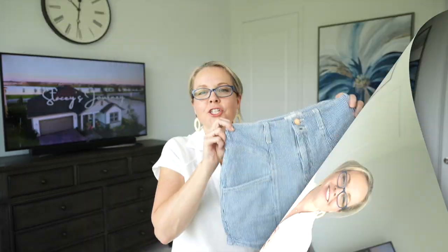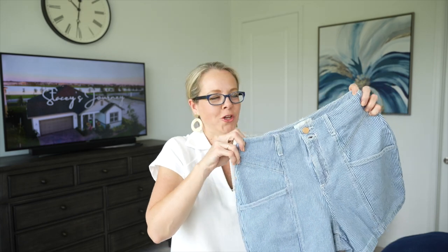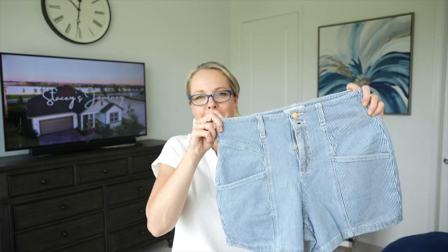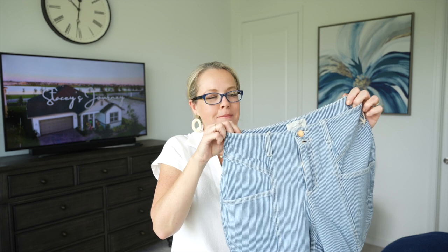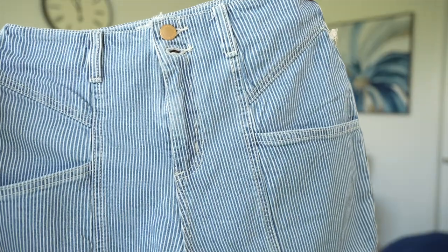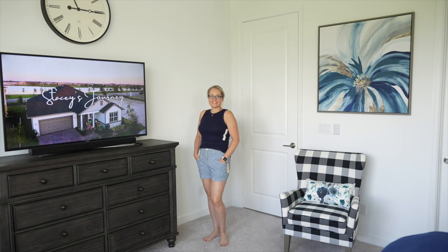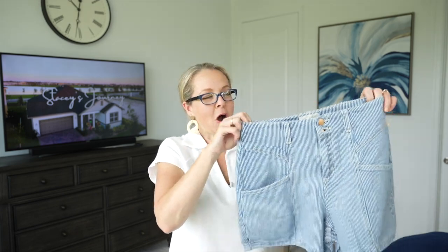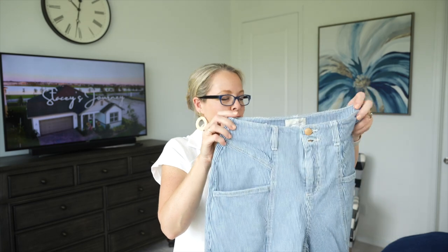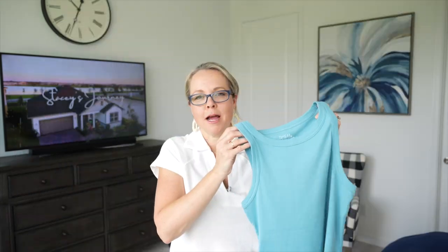These shorts are from Target — the Universal Thread line in a railroad stripe. They're so cute! They have a little stretch, denim material, two little buttons in the front with a zipper, belt loops, two back pockets, and two front pockets. I liked how they sat a little low. I paid $20 for these shorts.